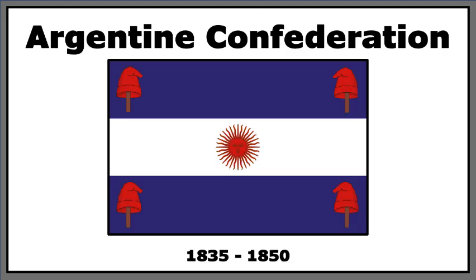In 1835, the flag undergoes fairly radical changes. The central sun becomes red and four Phrygian caps on sticks, as we saw earlier on the coat of arms, have been placed in each of the four corners. A decade and a half after this, the flag changes again, certainly more subtly this time, removing the pikes and angling each of the caps and minorly stylising them. These two designs of the Argentine Confederation often inspire very differing opinions; however, I personally quite like the flag's uniqueness in terms of the shade of blue and the placement of design elements in each of the corners.